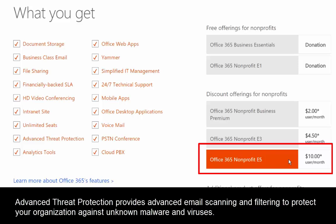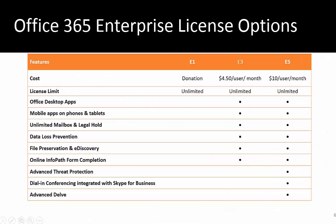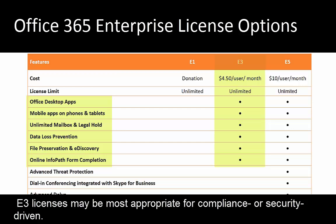Also included with the E5 license is Advanced Threat Protection, which provides advanced email scanning to keep your users safe. Looking at a comparison of the three enterprise plans: the E1 license is free, the E3 license is $4.50 per user per month, and the E5 license is $10 per user per month. With the E3 license, the Office desktop app and mobile apps are included, along with a great deal of other functionality. Organizations that are more compliance-driven or security-driven — those needing to comply with various federal or local regulations — are typically the ones purchasing E3 licenses.